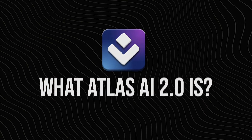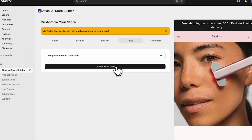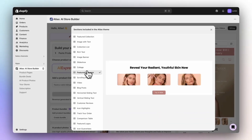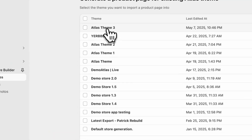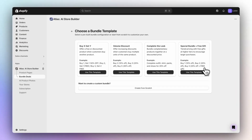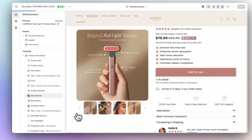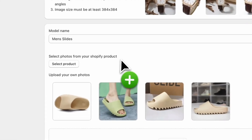Before we dive into it, I wanted to first touch on what Atlas AI actually is. It's an AI-powered website builder built specifically for Shopify users. Instead of manually creating every page, you basically tell Atlas AI what kind of store you want — like a minimal skincare brand or a trendy activewear line — and it generates a full Shopify-ready storefront in just a few minutes. It writes your product descriptions, builds your homepage, adds branding elements, and even helps you with basic SEO setup. You can connect it directly to Shopify and go live almost instantly. Think of it as a creative assistant that combines web design, copywriting, and store setup in one automated process.